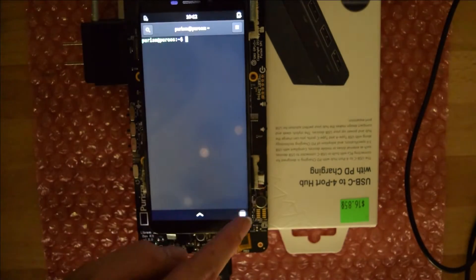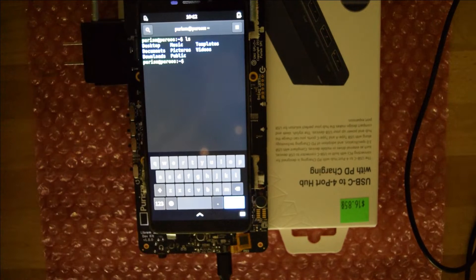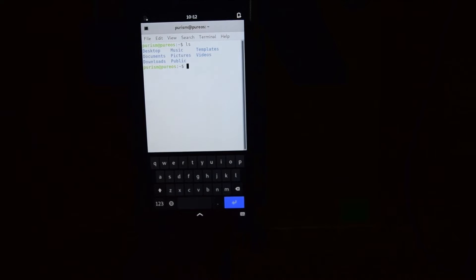The first thing I found a little odd was there were a few redundant applications. We now have two terminal apps — King's Cross, which I'm sure will be the default one at launch, and what looks to be the default GNOME terminal.